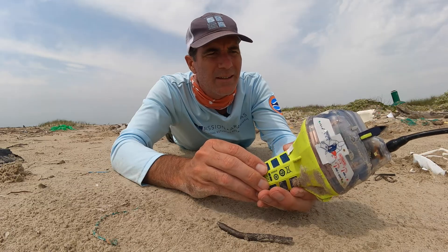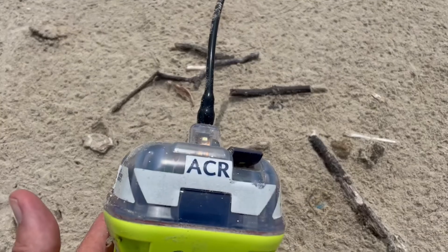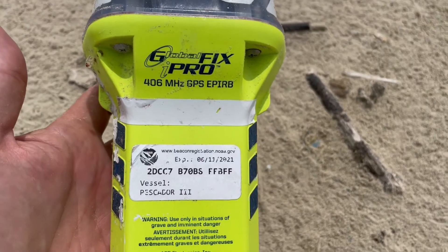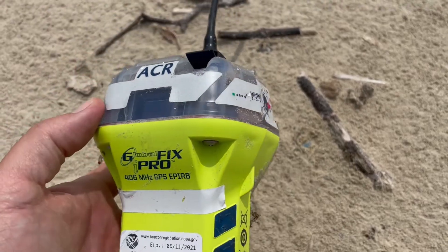What is it? Global Fix Pro. 406 megahertz GPS. It's got a vessel name — Pescador 3. And it's got an expiration date of June 11th, 2021.